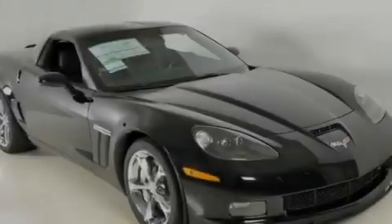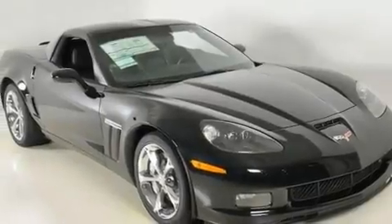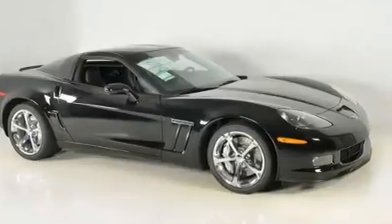Its top features include a power driver's seat, air conditioning with automatic climate control, cruise control, commercial-free satellite radio, and leather seats.